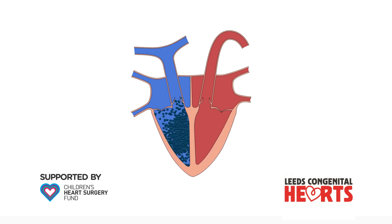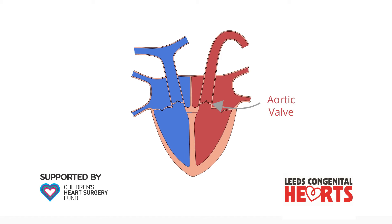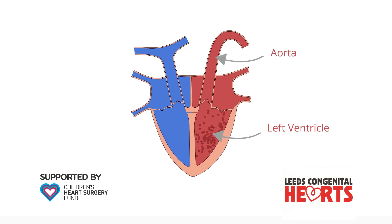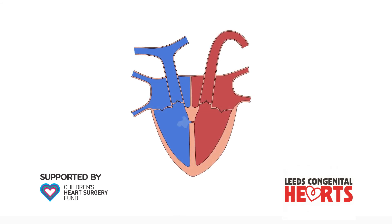When a small VSD is left untreated, observation over time may be required because complications occasionally occur. For example, when the VSD is close to the aortic valve, the aortic valve can develop a leak, so that some blood that has been pumped from the left ventricle to the aorta leaks back into the left ventricle. There is also a risk of infective endocarditis, which means infection in the heart on an untreated VSD.